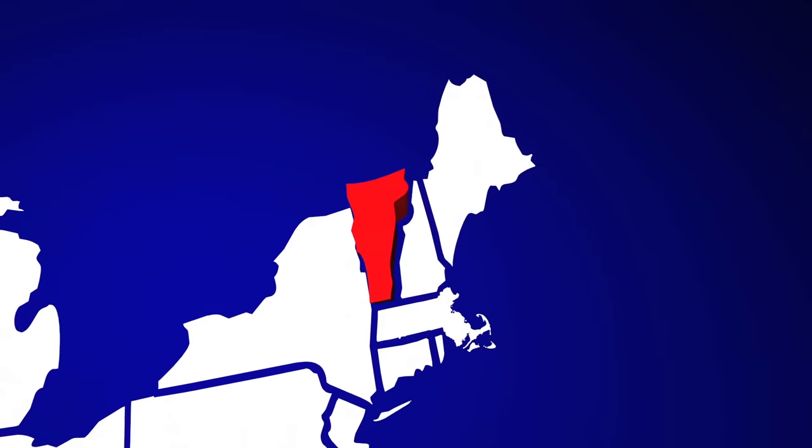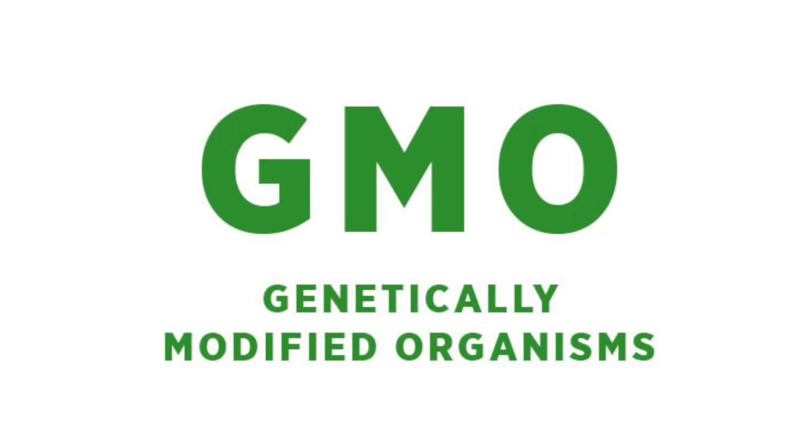A few years ago, food manufacturing companies were a little concerned that GMOs were going to be labeled on their products, because Vermont and a few other states passed laws requiring products with GMOs to be labeled. GMOs are basically foods where they've altered the DNA genetics. And food manufacturing companies were concerned that more and more states would pass laws to reveal which foods were genetically modified versus which ones weren't.